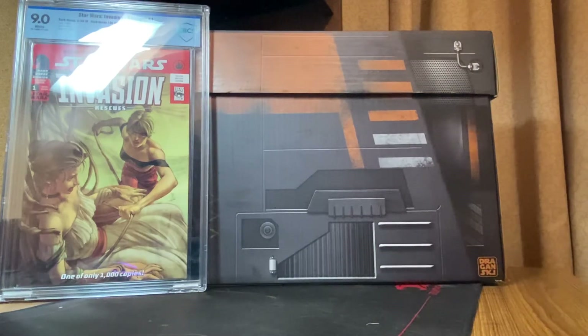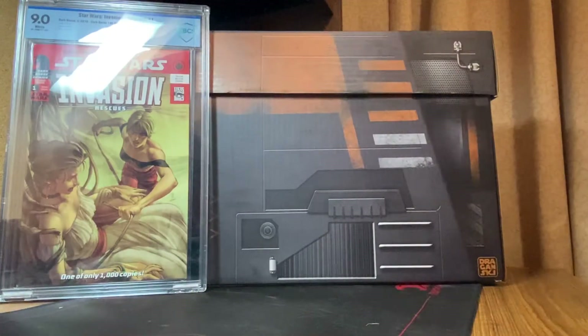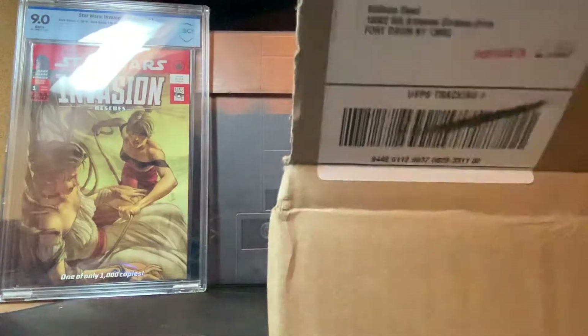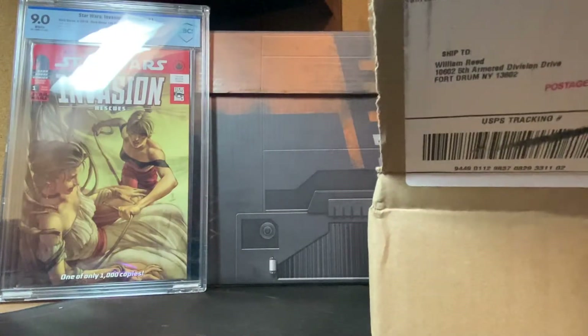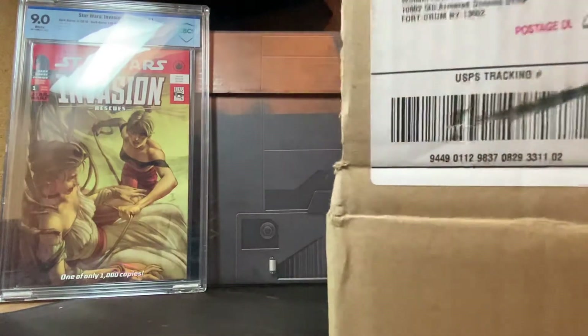Hello, welcome back to Willie's Comics. Doing an unboxing today — I bought 25 comics for $73, just under $3 a piece. Here's the receipt: 25 comics for $73, and here are the comics.